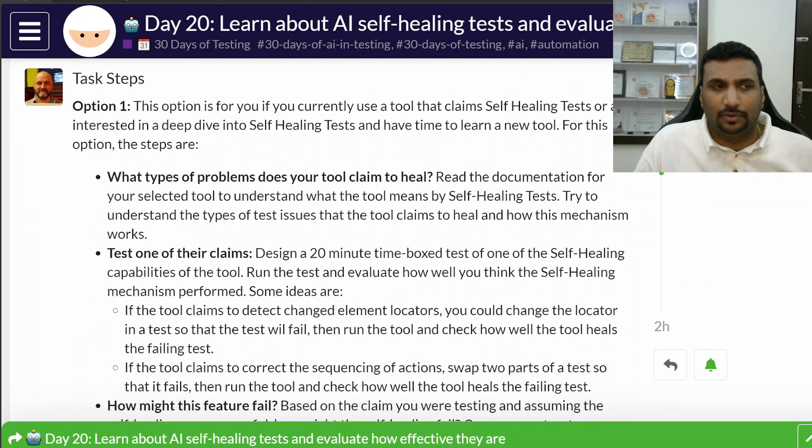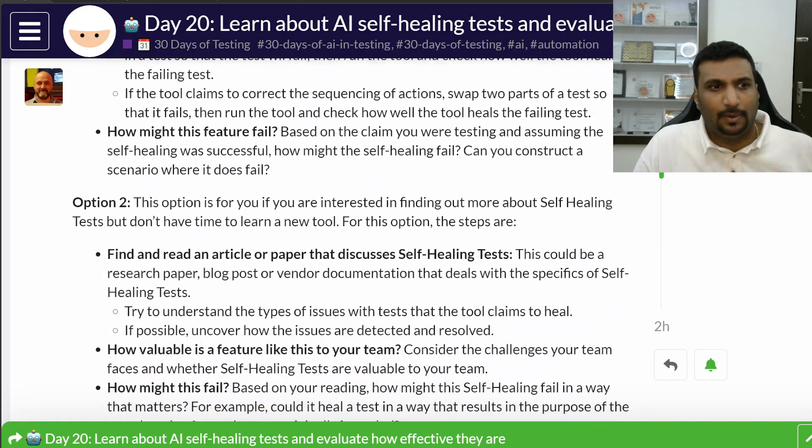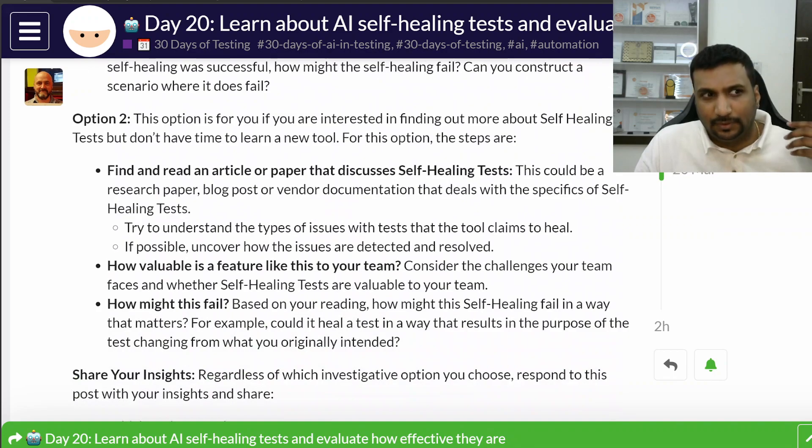There are two approaches or options that were given. First, if somebody uses an AI tool, then how their experience has been testing out the claims of that AI self-healing tool. But if not, then the task was to read articles, papers, and web materials on this topic and see how it helps, what benefits it provides, and its limitations.